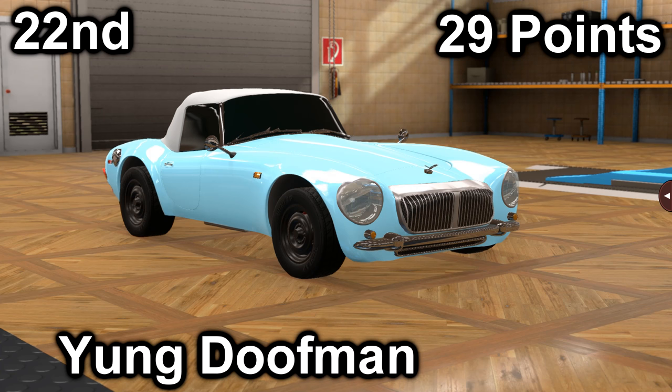In twenty-second, we have Young Doofman with their Empire Club Sport Concept. It got a 27 in price with a price of $20,700, and it got a 2 in market with an average market score of 81.4. It has a 4.5-liter inline-six with a 5-speed manual. It is front-engine, rear-wheel drive, with 250 horsepower and 321 foot-pounds of torque.